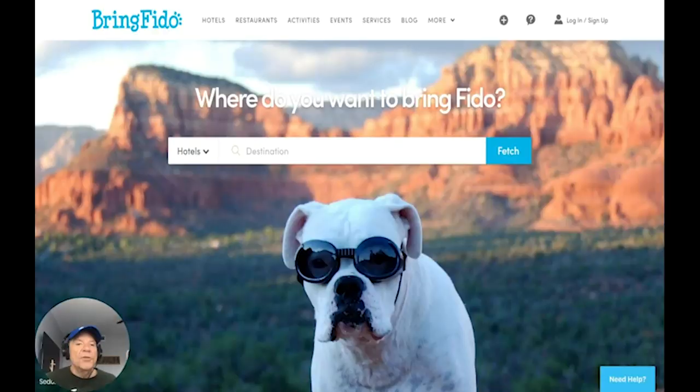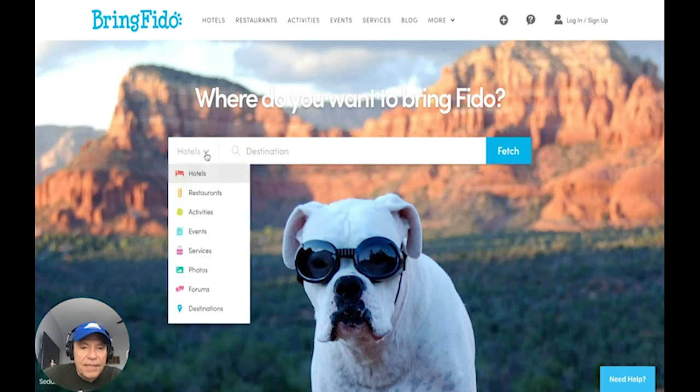Let me show you another resource that we rely on a lot. It's called bringfido.com. It's a website that lists hotels, restaurants, and all sorts of places. We don't need a hotel since we're in an RV, but if you drop down the menu you can see restaurants, activities, events, and services. You can even have people take pictures of your dog. We go to activities — that's what we do.